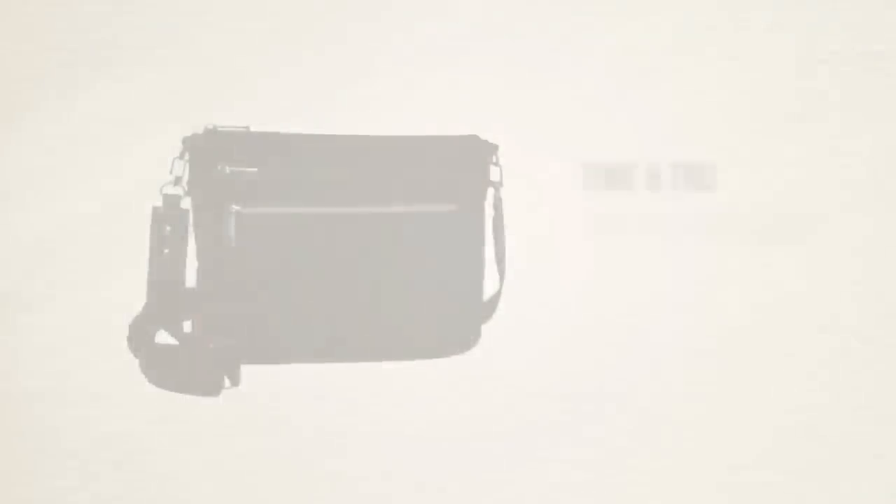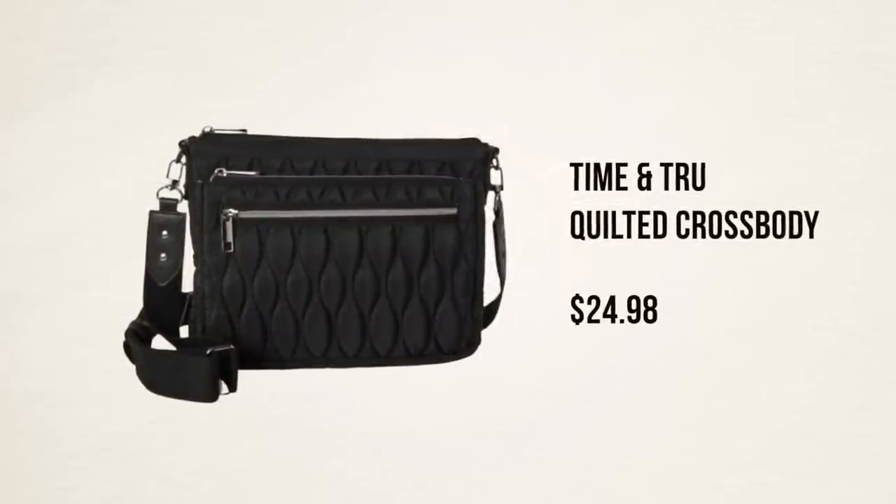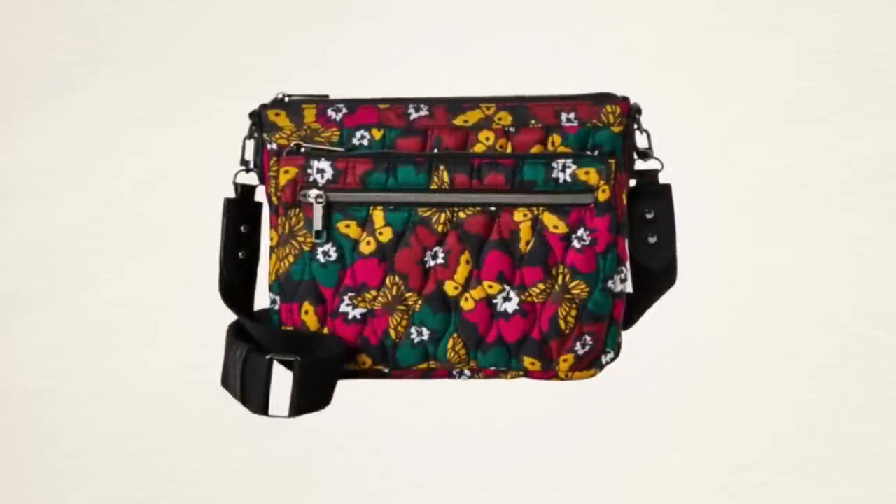Let's get through accessories. First and foremost has to be this quilted crossbody from Time & True — everyone who ordered it when I first introduced it in the Walmart video has been raving about it in DMs and emails. They've since released a bunch more in this line: another version in black with floral and butterfly print, a backpack, travel pieces, and all kinds of stuff — I'll list all the links in the description box. It's very much MZ Wallace inspired and outstanding. Everything in this collection is under $25 and they're really nicely done.